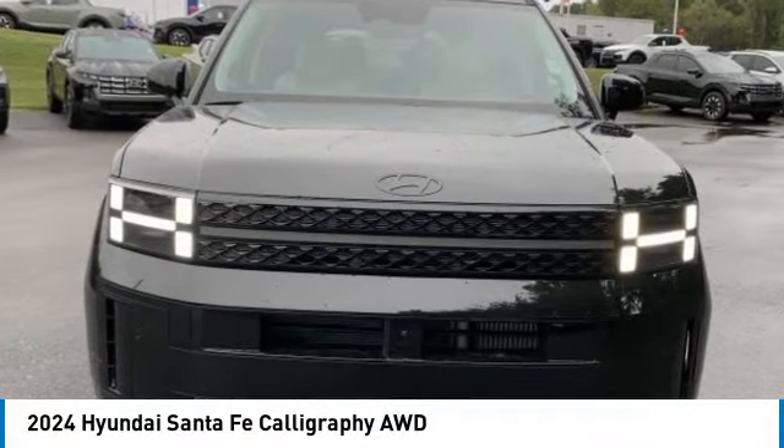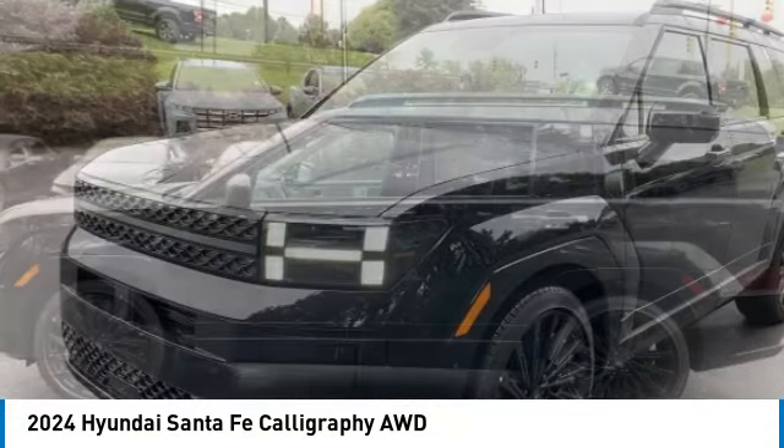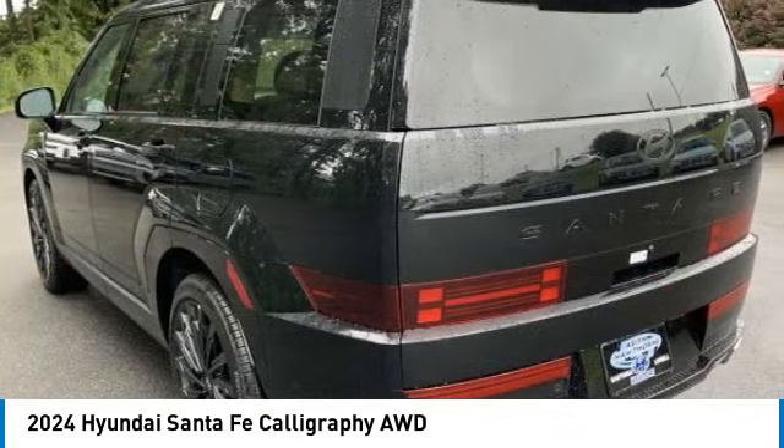Looking for the right vehicle? Check out the 2024 Santa Fe. Style, quality, performance, value. Need we say more?